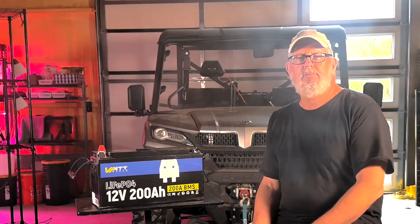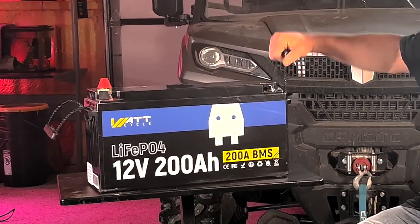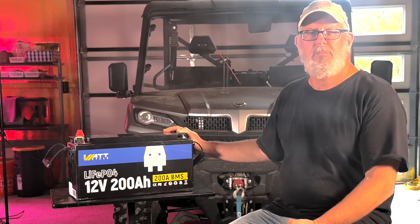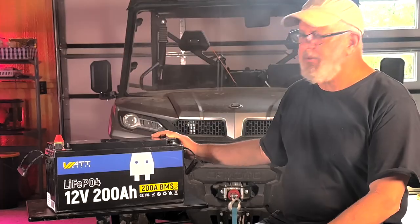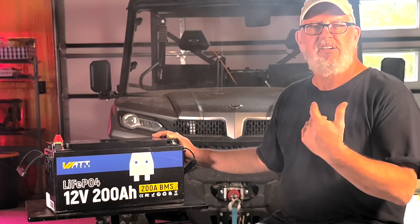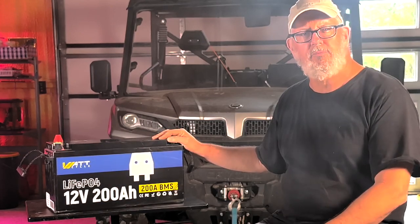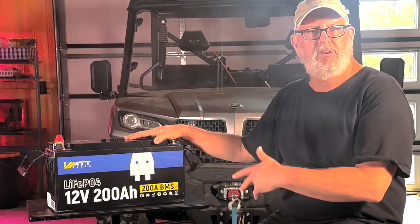The Watt Cycle 200 amp hour battery features Grade A prismatic LiFePO4 cells rated at 100 amps each. The battery weighs about 45 pounds but comes with securely mounted carrying handles and an IP65-rated case. It's rated for 5,000 to 15,000 deep cycle discharge cycles — almost 14 years if you discharge it once a day. The built-in 200 amp BMS balances and regulates battery functions, protecting against overcharging, over-discharging, low-temp charging, overloading, and short circuits. It monitors all eight cells and keeps them precisely balanced.